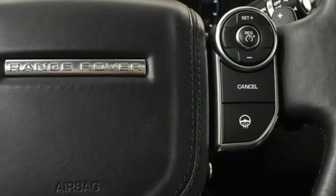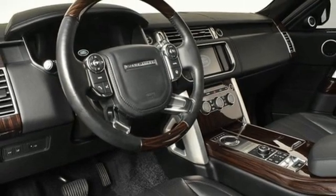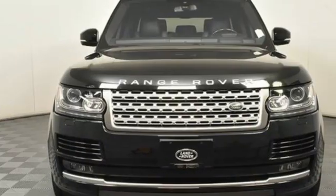Bluetooth wireless audio streaming. Memory steering wheel settings. Dual zone climate control. Front and rear parking sensors. And automatic transmission.